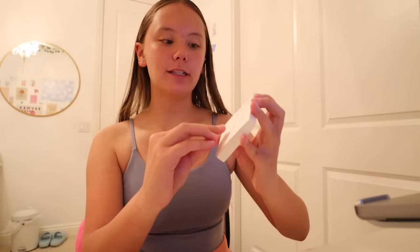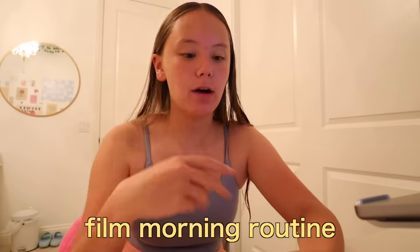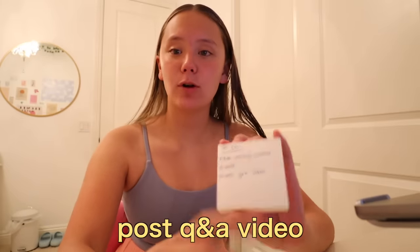My to-do list is very short, so I wrote it on a little pad. I only have three things: film the morning routine for this video, do some editing, and post my Q&A video since tomorrow is the day I want to post it. Super simple.